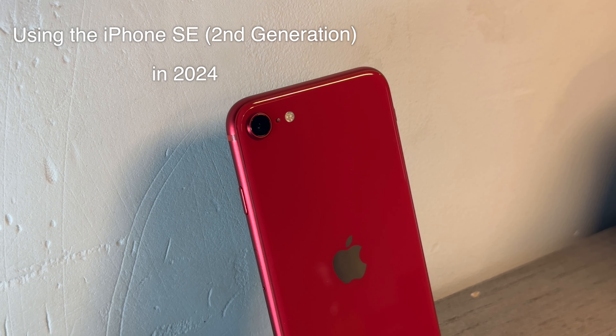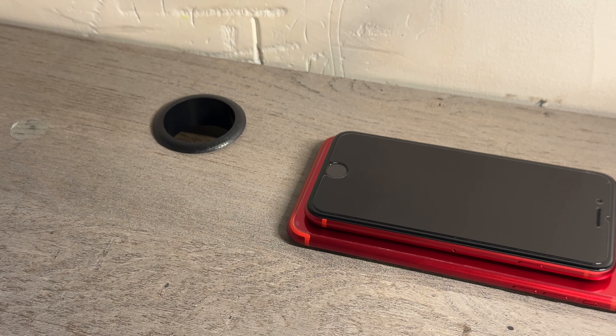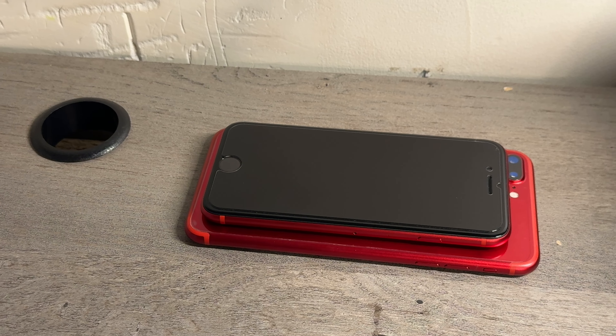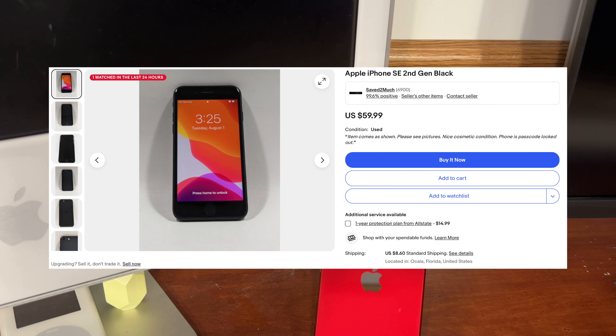The primary complaints about this phone back in 2020 were its outdated design, which features a home button, thick bezels, and a single camera. The SE second generation also had a battery that was small even by 2020's budget phone standards. For being on the border of $100, this phone has certainly lost most of its value in 2024.